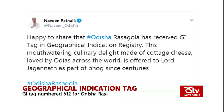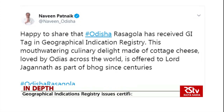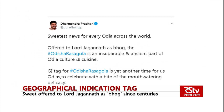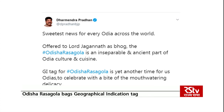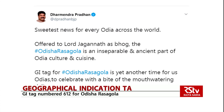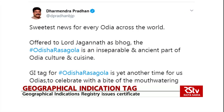Odisha Chief Minister Naveen Patnaik welcomed the development. His Twitter message said the culinary delight is loved by Odias across the globe. Union Petroleum and Steel Minister Dharmendra Pradhan called it the sweetest news for Odias worldwide. Describing the Odisha Rasogolla as an inseparable part of the state's culture and cuisine, the minister called for a celebration with a bite of the mouth-watering delicacy.